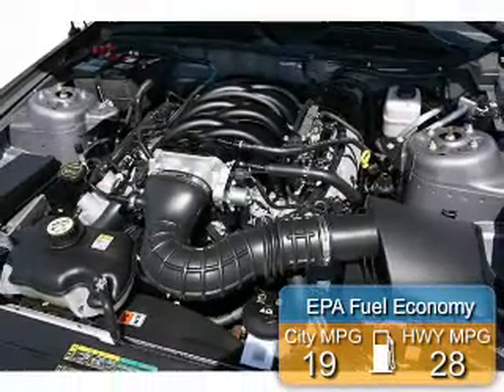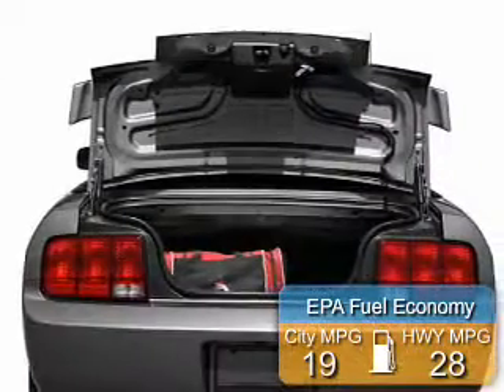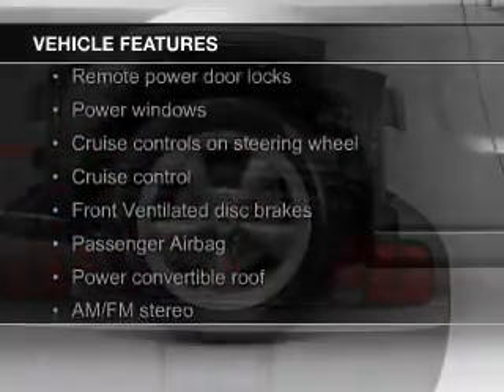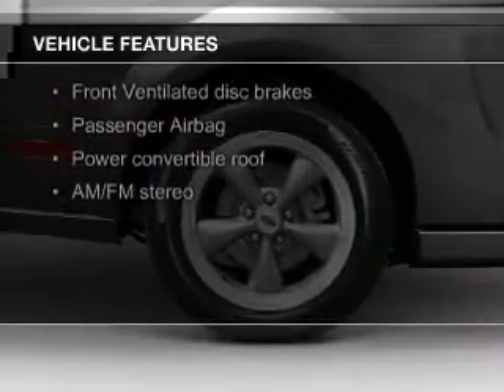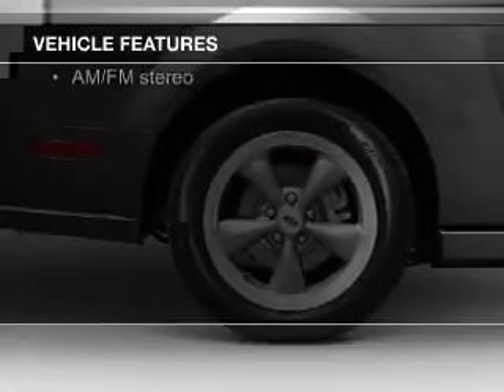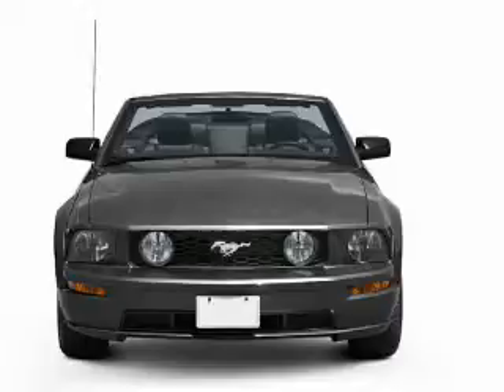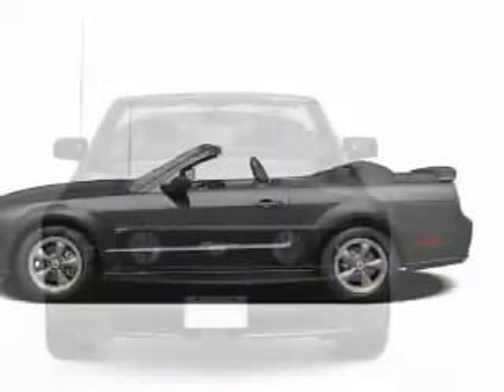Great fuel efficiency saves you money by requiring fewer trips to the gas station. The features include a power convertible top, an adjustable tilt steering wheel, cruise control, keyless entry, privacy glass, air conditioning, power windows, power steering, and AM-FM stereo.